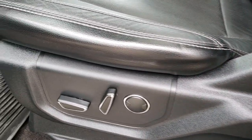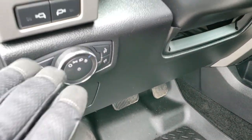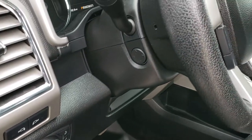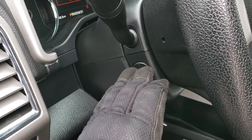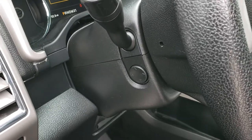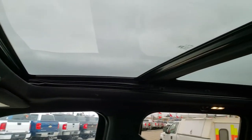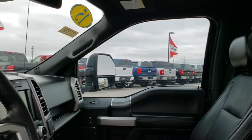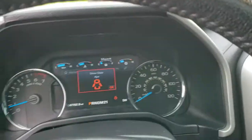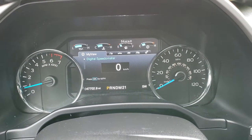Both of these seats are heated and cooled. Husky floor mats throughout. Has the power pedals, auto headlamps, and that's for your side lights on those mirrors. Has the tilt telescopic steering wheel and it's all power. Also want to point out it's got the panoramic roof on it as well — I believe 2015 was the first year you could get that.